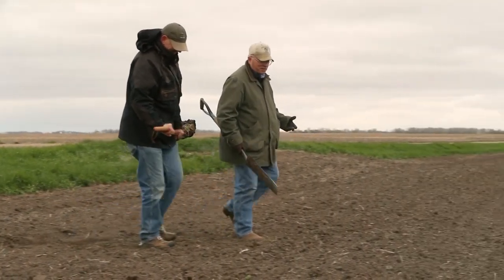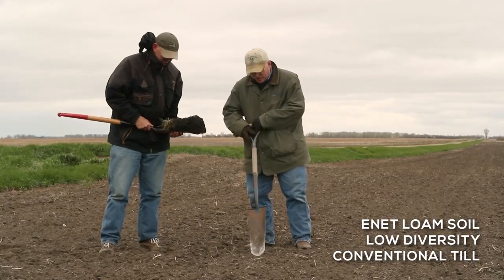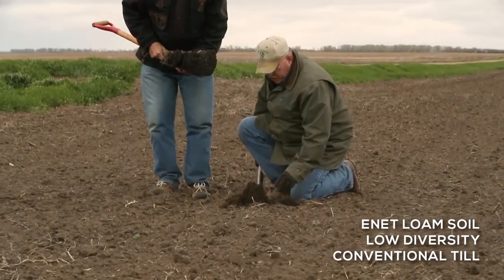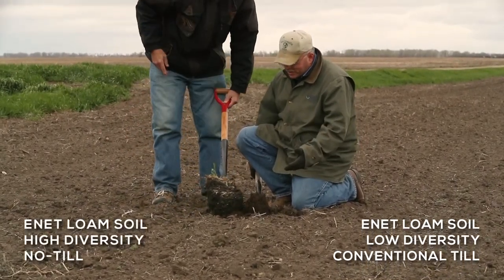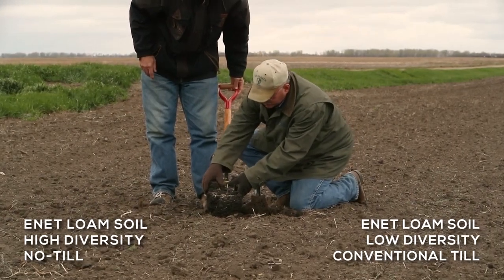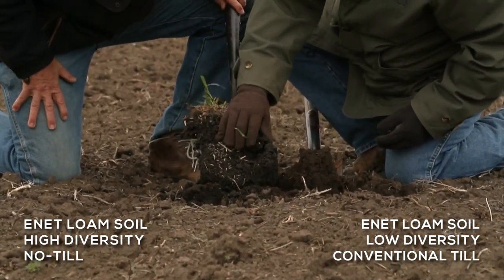Tell us about this field. Well, this field actually was tilled up about 10 days ago. It's an ennit soil — the same ennit that we were looking at inside. What's interesting is you go out here, take a spade full of soil, and people would look at that and say that looks fine, there's nothing wrong with that. The only problem is they don't have any context. So we went over and got the ennit soil the way it was supposed to look. Look at the organic matter differences — you don't have to be a soil scientist to figure this out. And look at the soil structural differences — you can see really nice granular structure in this sample, and how deep that organic matter actually goes.